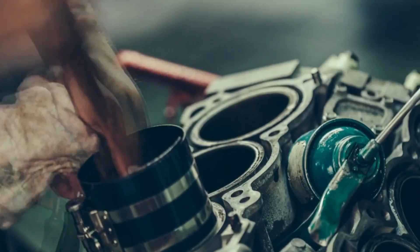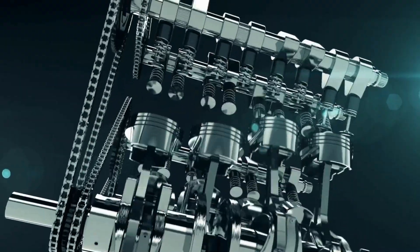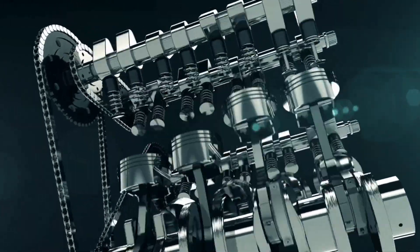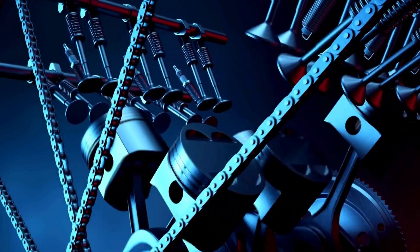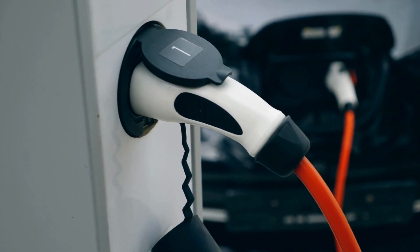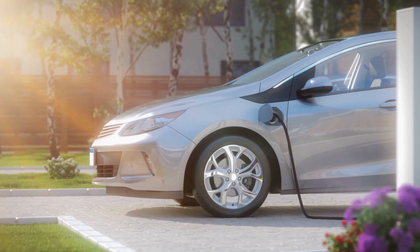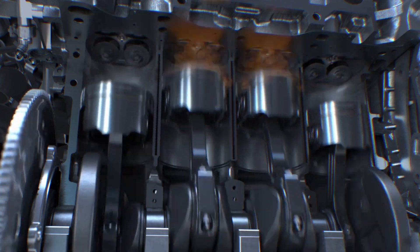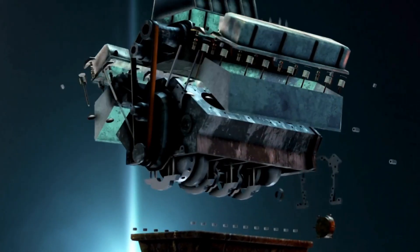Imagine if history had unfolded differently — what if alternative designs like the Scotch yoke or the Iron Engine had been the focus of a century's worth of innovation, while the rod and piston approach was the newcomer? The tides, however, are turning. The rise of electric vehicles is nudging the automotive sector to explore other avenues of propulsion and energy. While electric cars may outperform internal combustion engines on various fronts like torque and efficiency, obstacles such as charging infrastructure and battery longevity create an opportunity for novel internal combustion engines like the Iron Engine to make their mark.